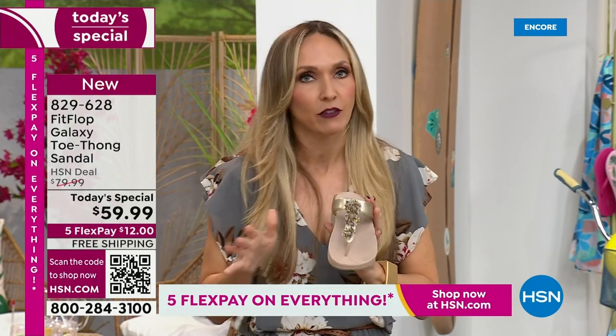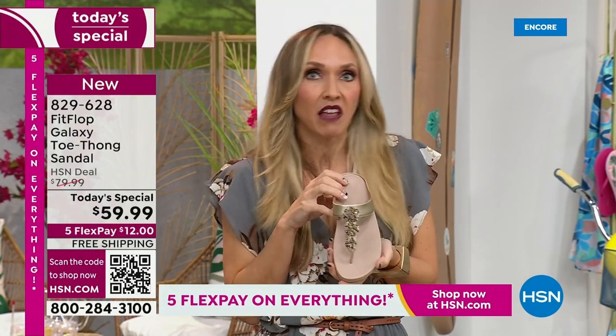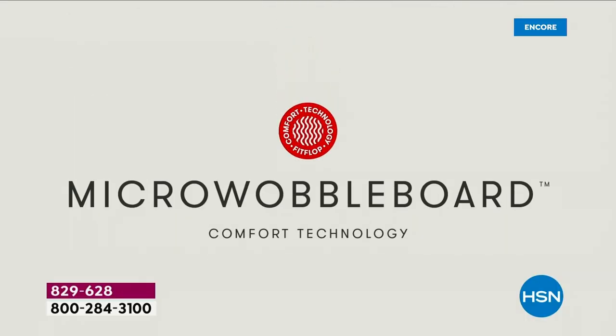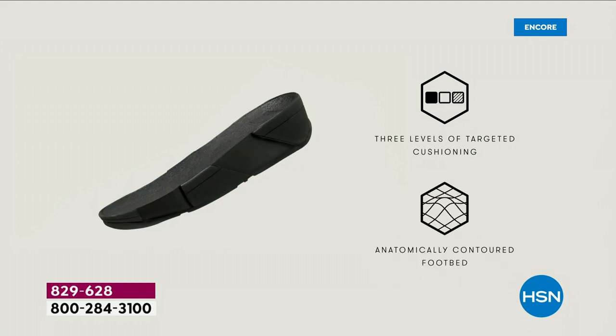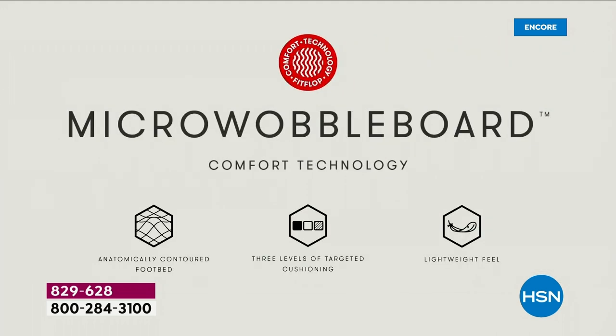If you're just tuning in and you've never seen a FitFlop — the micro wobble board technology is the sole in this particular sandal. It's a triple density foam. Notice the lift — that lift really aligns your foot. When you're taking a step, your strike pattern appropriately hits in the right order. It really causes that alignment to be perfect as you're walking.